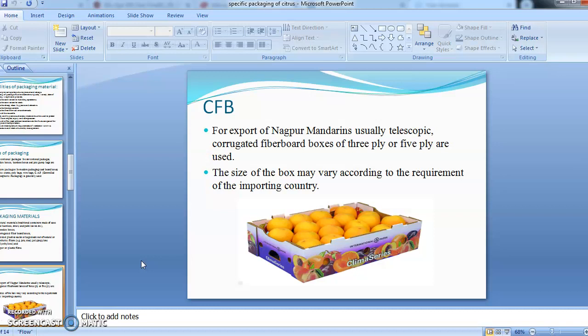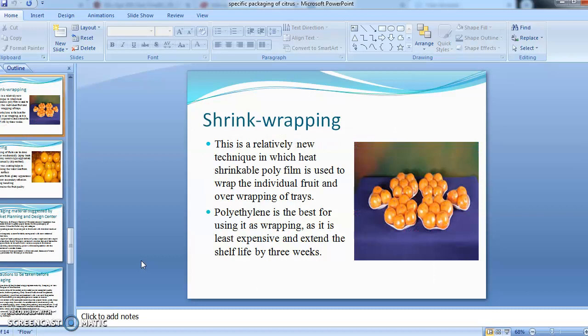CFB boxes have many advantages over other packaging materials. Shrink wrapping is also done in citrus — it is a technique in which heat-shrinkable polyfilm is used to wrap the fruits individually or to wrap a whole tray of fruits.